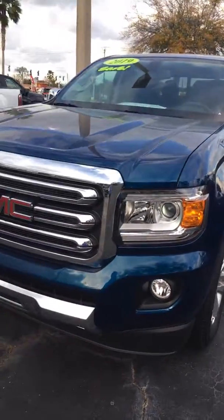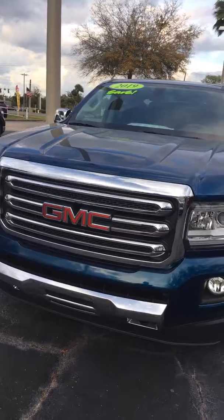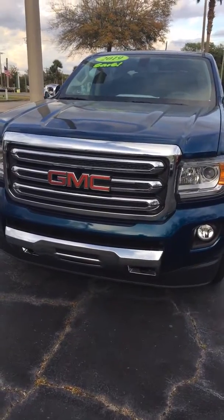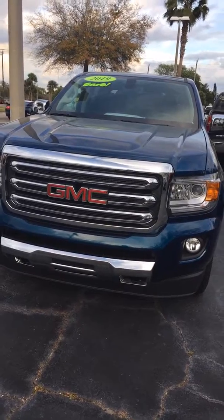me here at 386-236-5011. Stop by and take a test drive — I think you'd be very well impressed. See you soon!